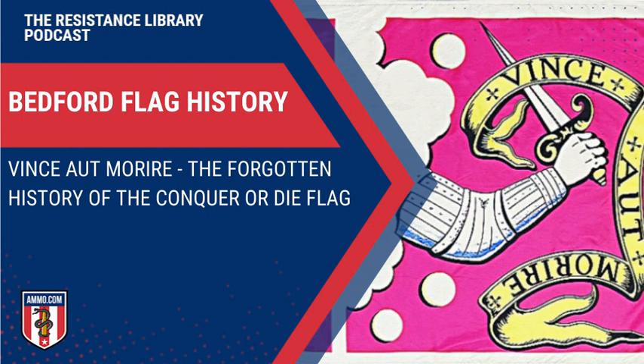You can still see the flag today at the Flag Balcony of the Bedford Free Public Library — you have to ask at the circulation desk. It's an extremely climate-controlled environment; only five people in the room at a time, no flash photography. The legend is that a female descendant of Nathaniel Page took a piece of the silver fringe off the flag to use as a dress enhancement for a military ball, and indeed parts of the flag are missing.